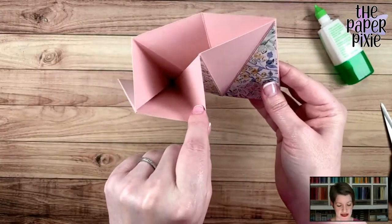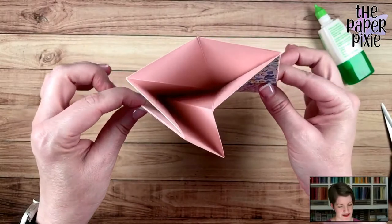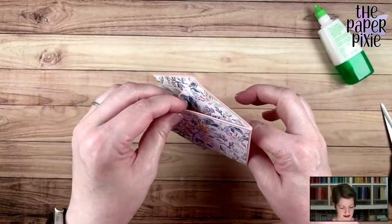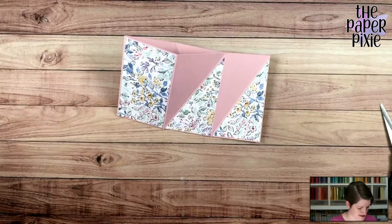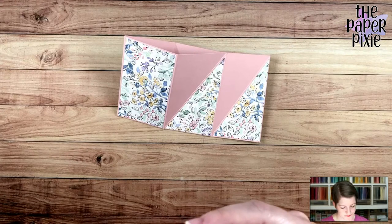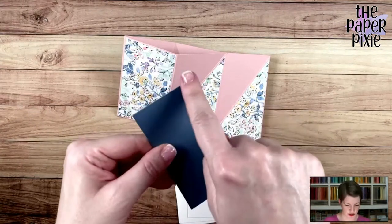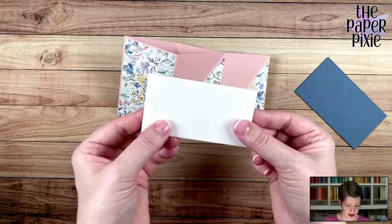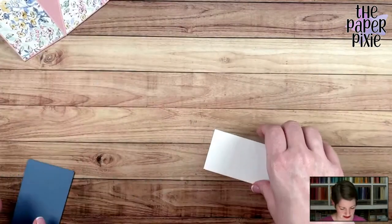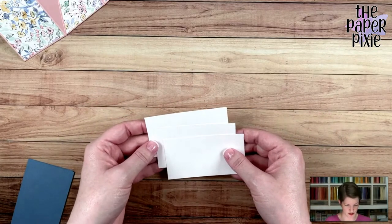Our diagonal folds fold in, our horizontal and vertical fold out, and you've got this really cool hexagon shape with three pockets. That's the basics of the hexagon twist pocket card. Let's create our inserts and then decorate the front — really simple decoration because it is a fun fancy fold. I've got three pieces of Misty Moonlight cardstock cut to two and a quarter by four, and three pieces of basic white cut to two by three and three-quarters. You've got three real estate areas to write a little note in this pocket card.